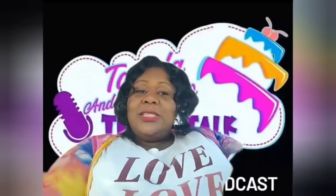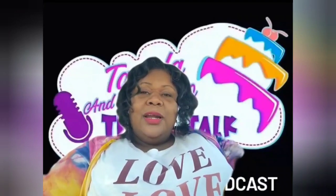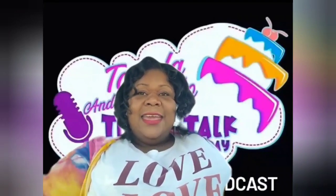Thank you, Taylor. We are Tamela and Taylor's Treat Talk Tuesday and I am Tamela, the co-host and owner of Torilita's — for that sweet and crunchy taste. Torilita's is a dessert company located right here in Ohio where we specialize in salty sweet treats. If you want to know more about me and my business, you can go to @Torilitas — that's T as in Tuesday, O-R-L-I-T-A-S.